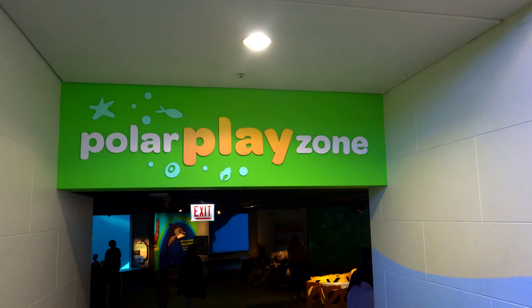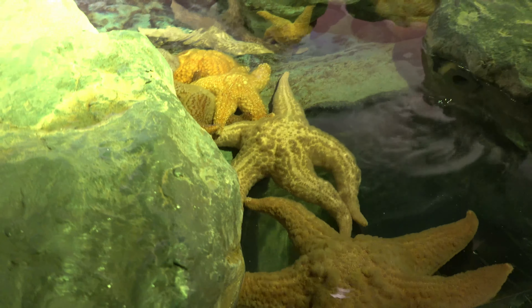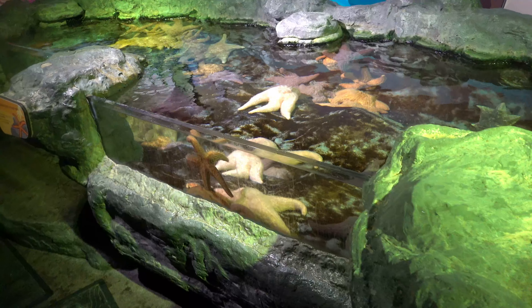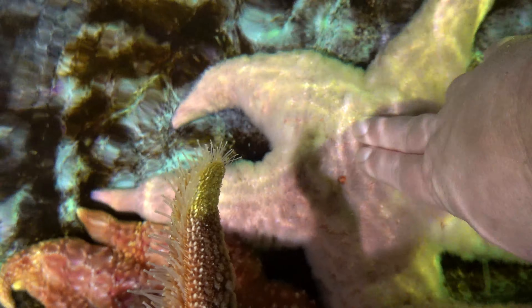We are now entering the polar play zone. I've got a feeling it's going to be cold waters down here. They have starfish in here and we can pet them. Oh, it's rough and slimy at the same time. The water is freezing cold. This brings us to an underwater view of the beluga whales. Look how close up they get. Look at those guys - those are huge. There's one right down there. And some better for the dolphins - there's one that just went by, there's another one swimming around back there. They are fast.